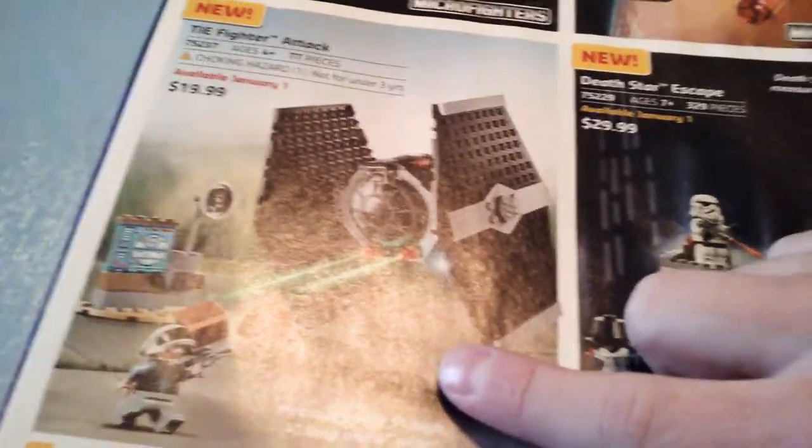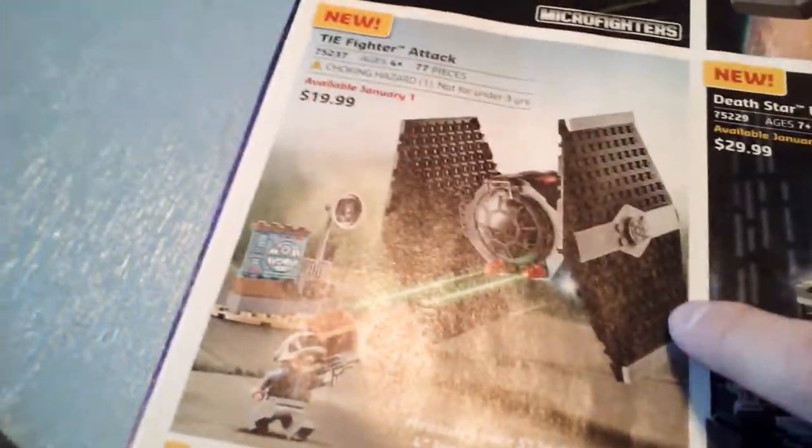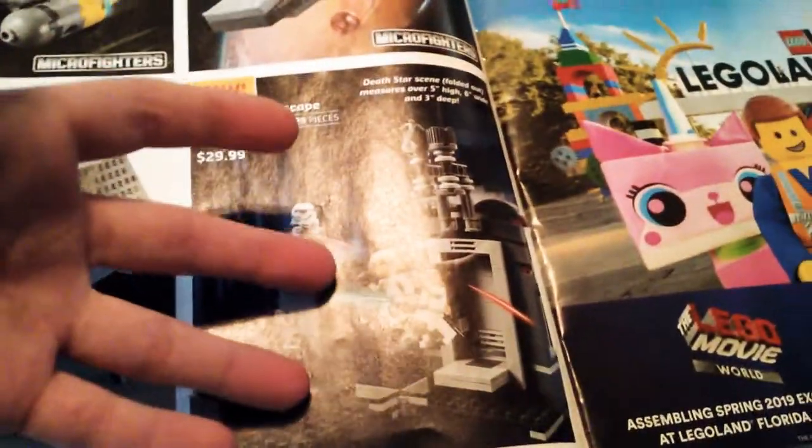The TIE Fighter Attack set — what are they thinking? This is the worst TIE Fighter ever. Star Wars Juniors — I like the idea of introducing Star Wars to younger kids with Junior sets. It's just, why? Probably the best thing here is the fact that we're getting a Yavin 4 Trooper in a cheap set. And then we have the Death Star Escape set, which is very cool. That's what these display sets do — they recreate iconic scenes from the movies. I have the Naboo Duel set on that shelf over there.